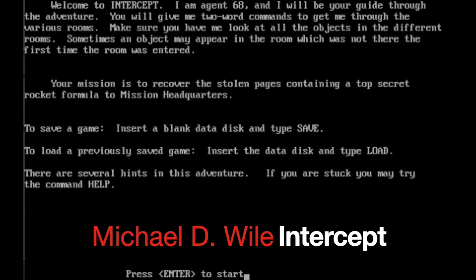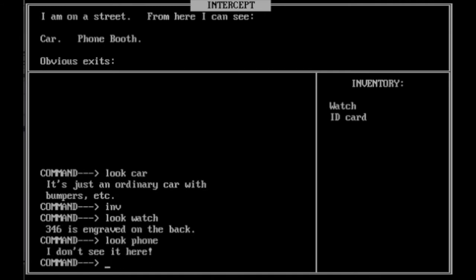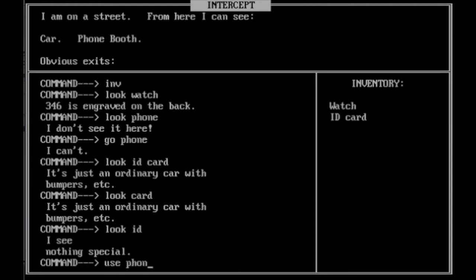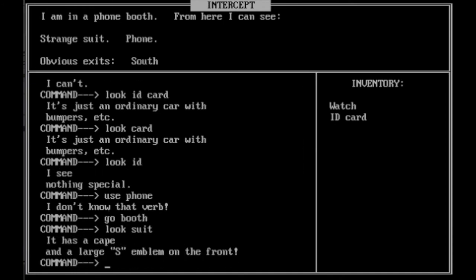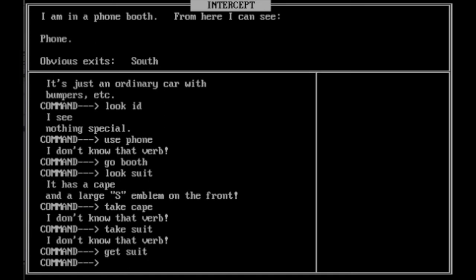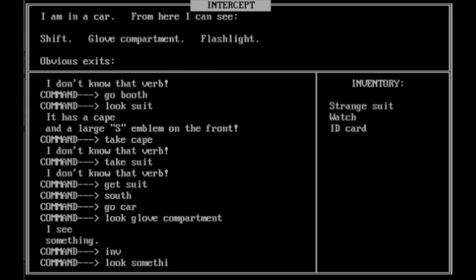This game is called Intercept. It's a text adventure, but it's got a split interface — inventory on the right-hand side, command interpreter on the bottom, and the text box on the left-hand side — so you're not always looking at just a command line like in Zork. The aim of the game is a spy game; you're Agent 68. It takes two-word commands throughout, which you'd hope means it isn't that difficult. But some of the commands are downright infuriating, as you'll see in examples. It does start to get fun though, and it's definitely one of the better text adventures from this era.